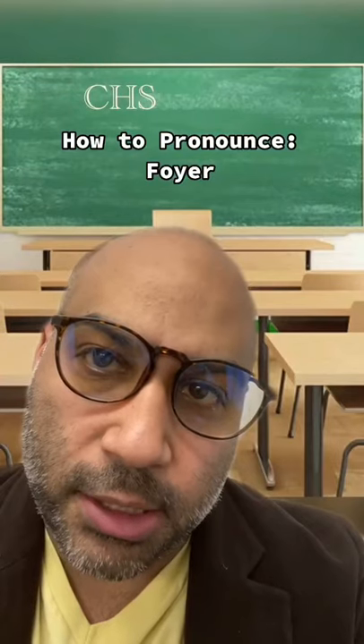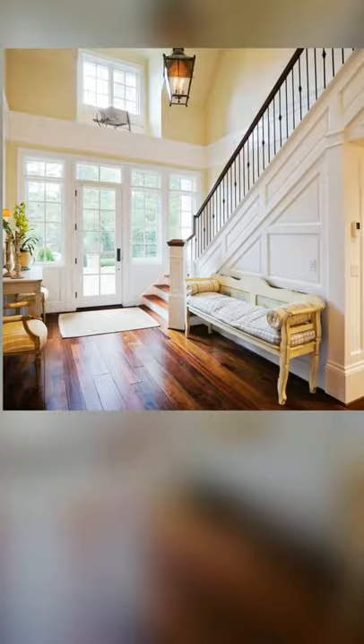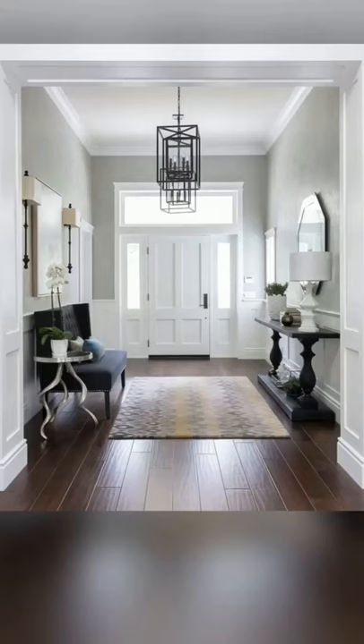Hey class, today we're going to learn how to pronounce this word. If you don't know, it's the entrance area to a home. It looks like this, and like this.